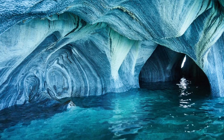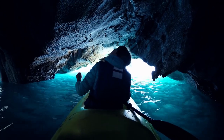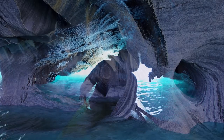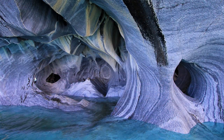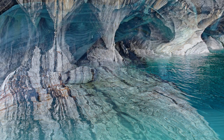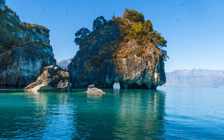We stay in Chile to admire the Marble Cathedral, a series of caves carved by the water of Lake General Carrera, that reflect the colors of the water and the sky and create a magical effect. The Marble Cathedral is accessible only by boat or kayak and changes appearance depending on the season and time of day.